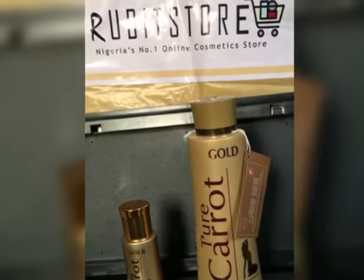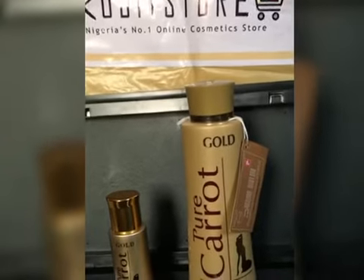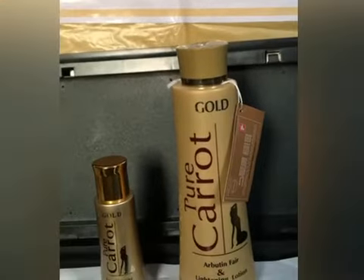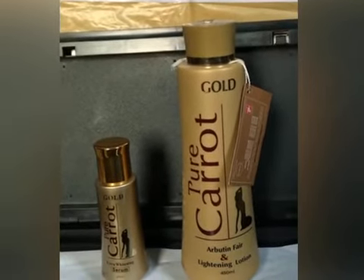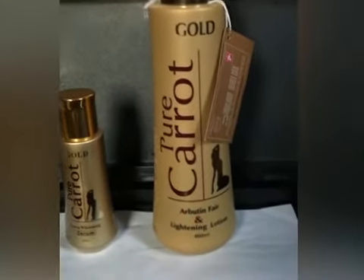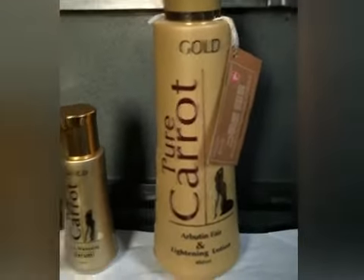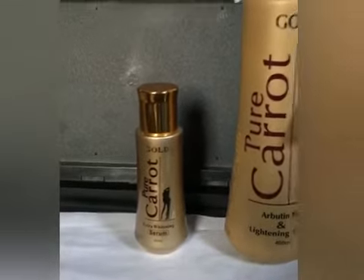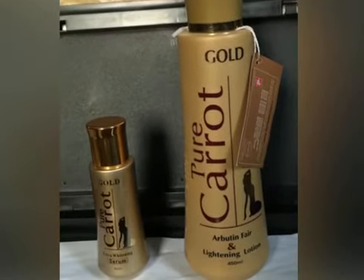Hello guys and welcome to Rabbit's Door. Today we're going to be talking about the Pure Carrot Gold. This product is quite amazing if you want to make your skin glow without blemishes. It's actually called Pure Carrot Arbutin Fair — that's the lotion and that's the serum. The serum is quite amazing at 60ml, and the lotion is 450ml.